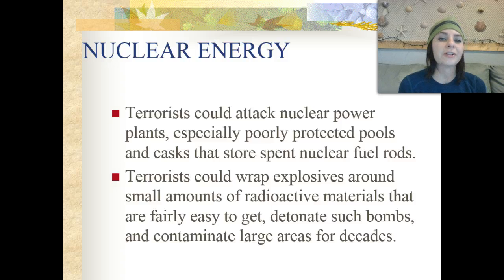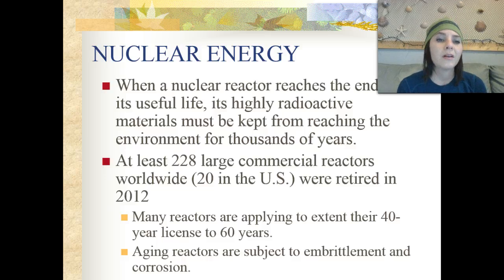Other concerns with nuclear energy include the risk that terrorists could attack nuclear power plants, especially poorly protected pools and casks that store spent nuclear fuel rods. Terrorists could wrap explosives around small amounts of radioactive materials and detonate those bombs, contaminating huge areas for multiple decades. Additionally, when a nuclear reactor reaches the end of its useful life, its highly radioactive materials have to be kept from reaching the environment for thousands of years.